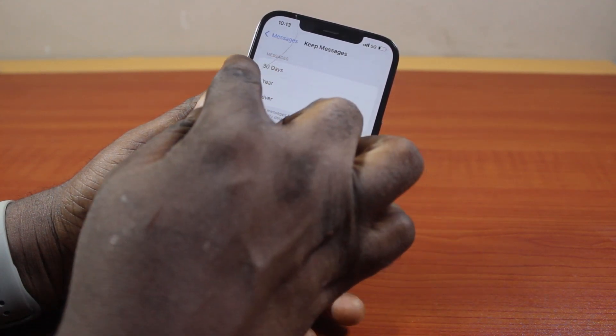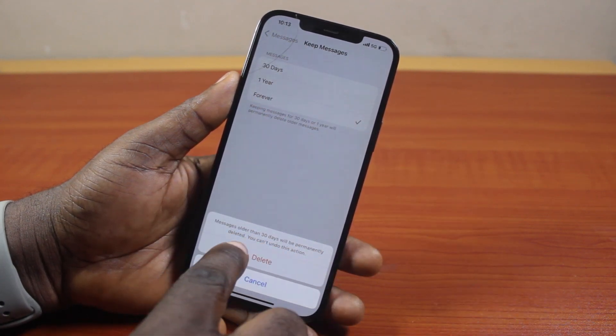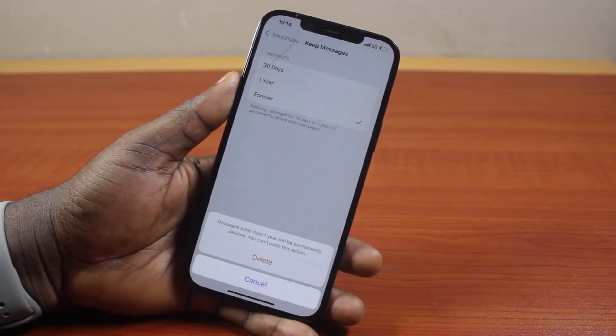Then here, if Messages is set to 30 days, this is going to delete old messages after 30 days. You'll see that messages older than 30 days will be permanently deleted — you can't undo this action. If you set it to one year, any messages on your iPhone that are older than a year, your iPhone will automatically delete them.